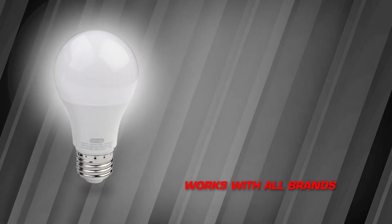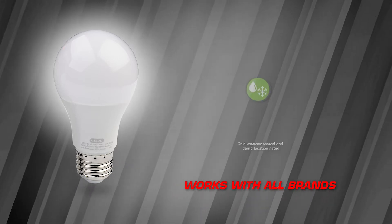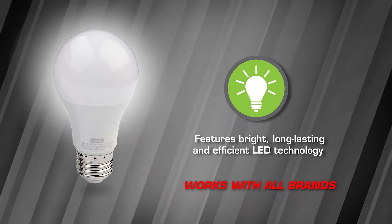The Genie bulb eliminates or reduces radio frequency interference with the garage door opener's remote, is cold weather tested and damp location rated, and features bright, long-lasting and efficient LED technology.